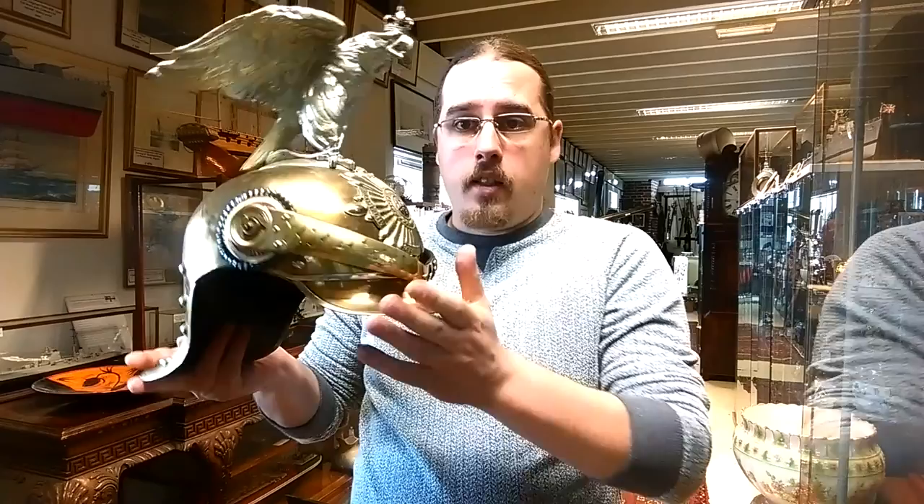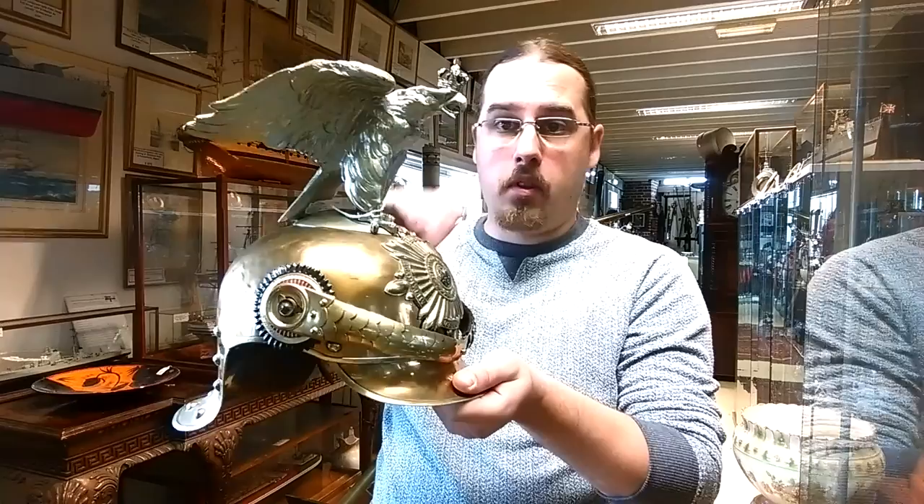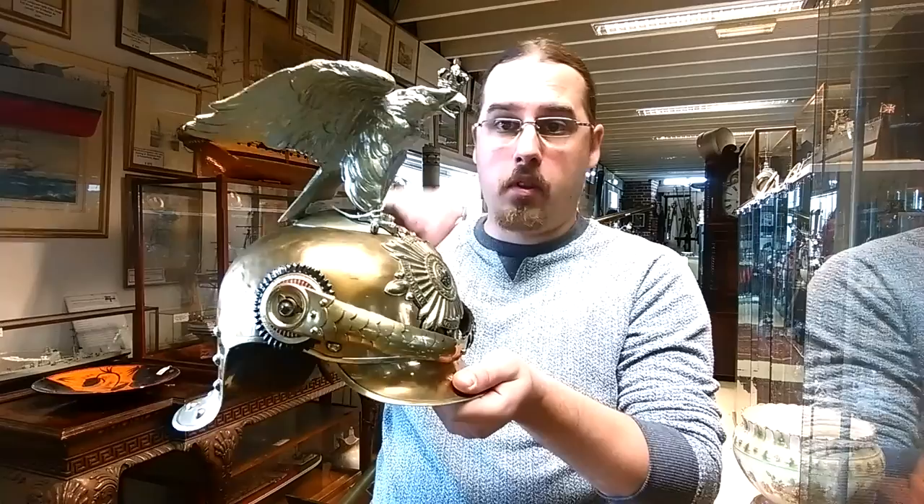This is a German First World War era Pickelhaube — a lobster helmet — but it's not a regular helmet used by the armed forces, because those ones have spikes. This was from the Emperor's Private Guard, so only the officers from the Emperor's Guard used to wear one of these.